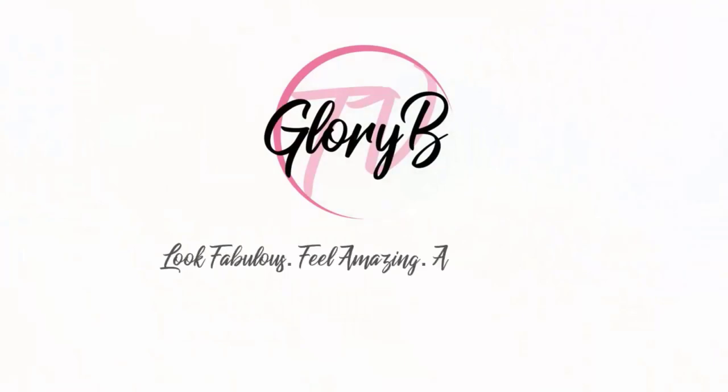It's spelled Z-I-N-F-F. Hi, I'm Glory B and this is Glory B TV, a lifestyle channel for mature women who want to look fabulous, feel amazing and age gracefully.